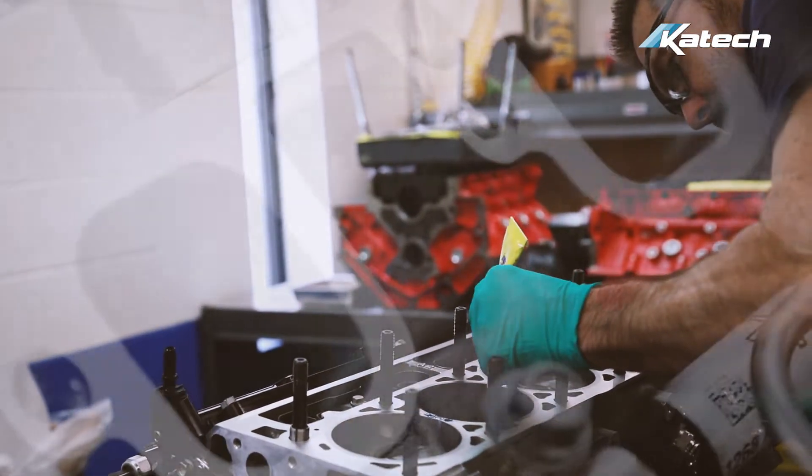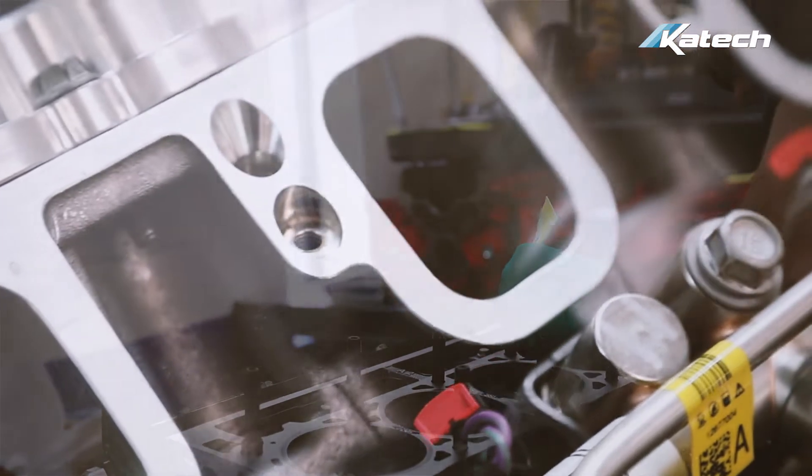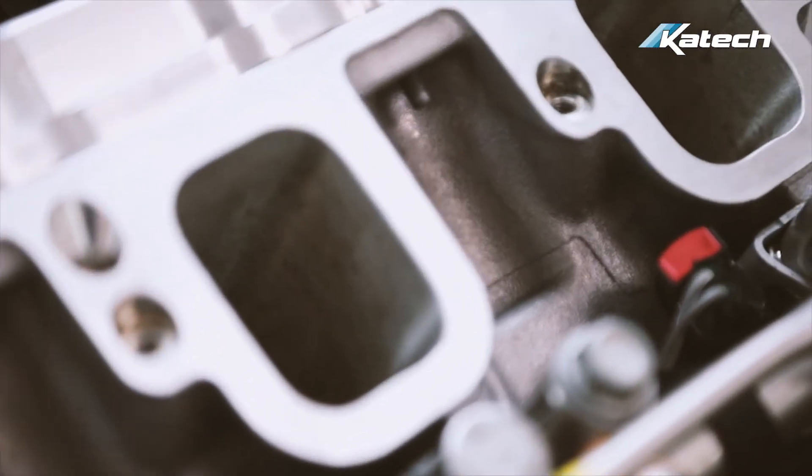For those of you that don't know, GM's LS and LT platforms fall right in KTEC's wheelhouse, and we're taking two primary paths to the marine market.